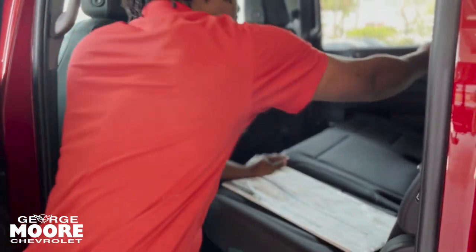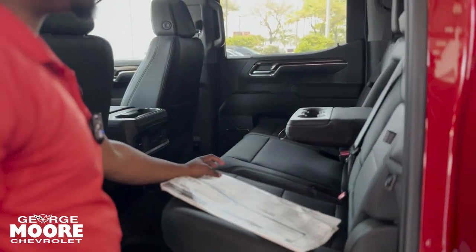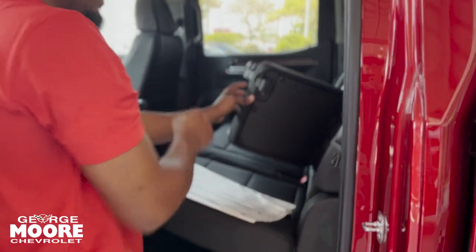Also have vents in the back. You get two cup holders right here, and some more cup holders right there on the armrest. Each side has these little cubbies right here.